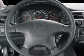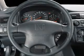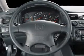Cruise control, power mirrors, an alarm system, an AM-FM stereo with a CD player, an adjustable tilt steering wheel.